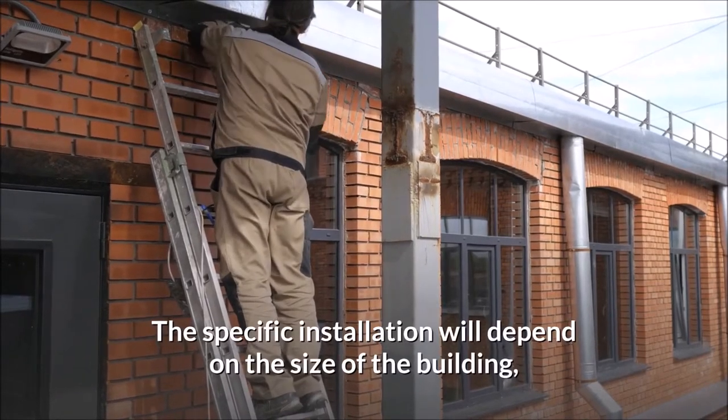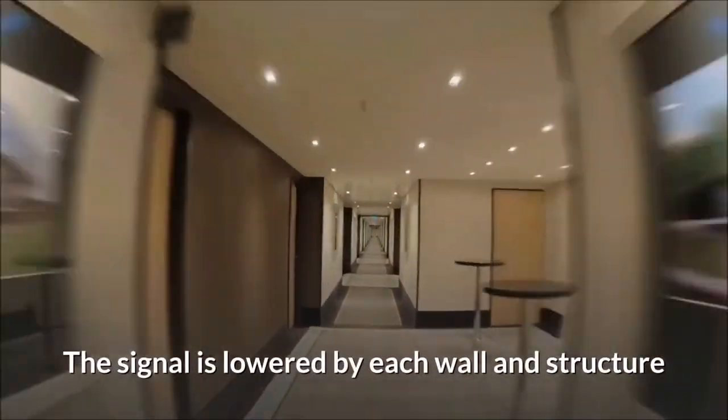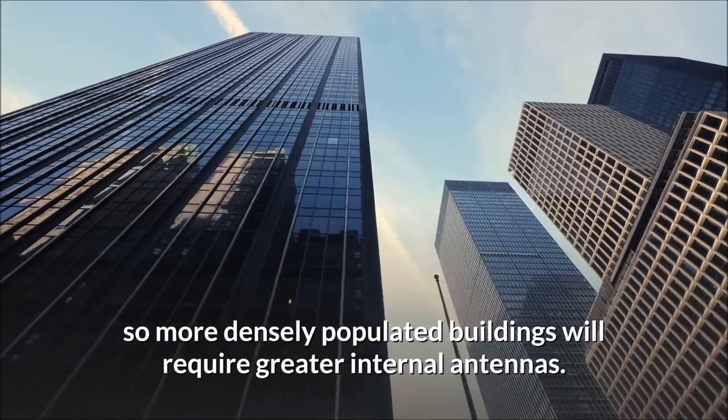The specific installation will depend on the size of the building, the layout, and how the building is constructed. The signal is lowered by each wall and structure, so more densely populated buildings will require greater internal antennas.